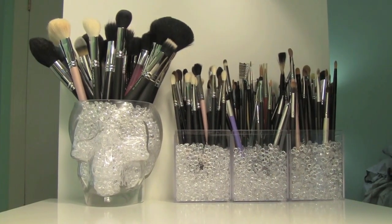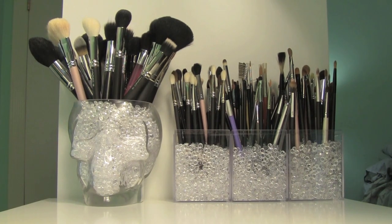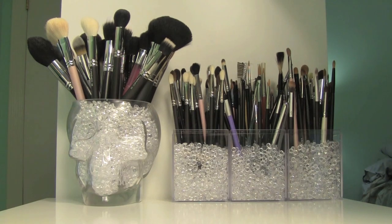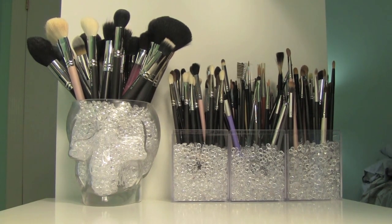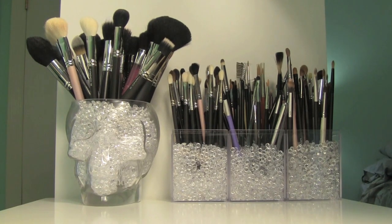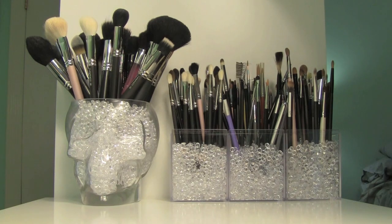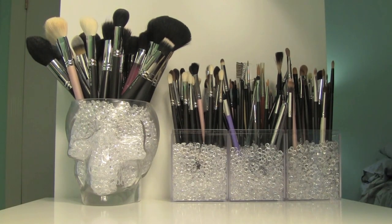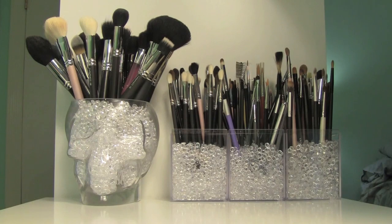Here we have all of my brushes — my little brush garden. As you can see, I have three little square containers and then the little glass skull container that I found at Ross for like seven bucks. I filled it with floral beads from Michael's and it works really well. The skull has all the face brushes — I thought that was appropriate. The first square box has blending brushes like 217s and crease brushes, the middle container has more detailed work like eyeliner and eyebrow brushes, and the last one has shader brushes you use to pack on color. So I can easily grab whatever brush I need.